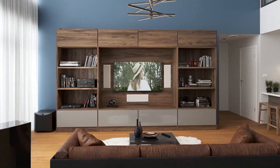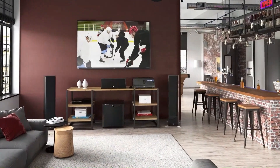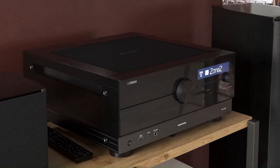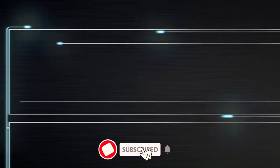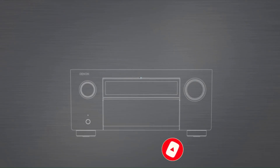That wraps up our list of the top three AV receivers with auto-sync for lip-sync perfection. If you're tired of audio lag ruining your movie nights or gaming sessions, these receivers will fix the problem effortlessly. Check out the links in the description to grab any of these top models, and don't forget to like, subscribe, and hit the bell icon for more expert tech reviews. Thanks for watching, and see you in the next video.